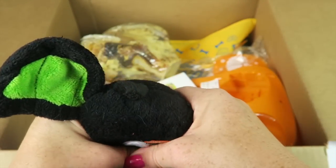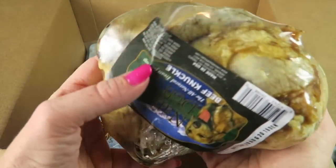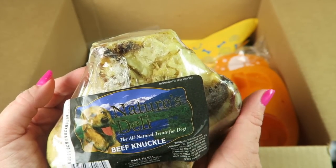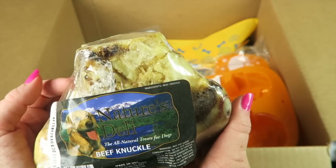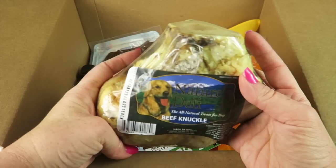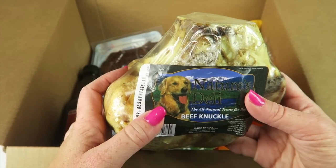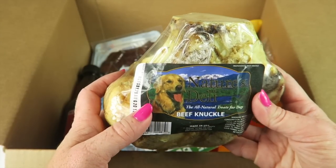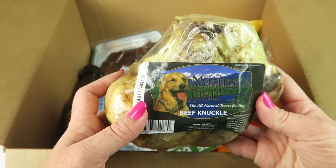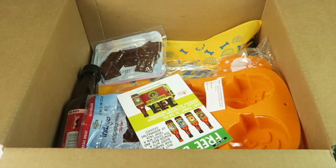For Halloween we have this bat that squeaks — cute! And wow, this is a giant bone. This is a beef knuckle from Nature's Deli, all-natural treats for dogs. Buddy spends kind of the day outside, and if it's too hot, rainy, or at nighttime he comes in because he likes to run and play. This is going to go outside so he has something to chew on — he will like that.